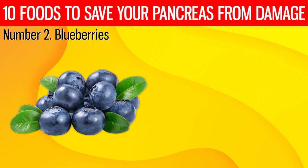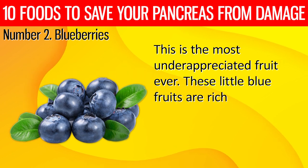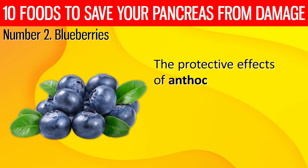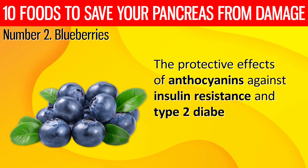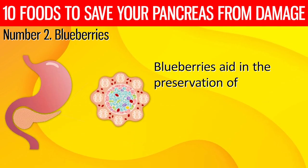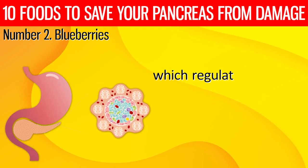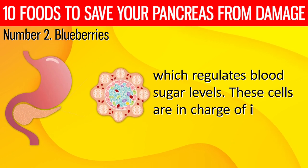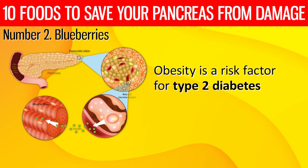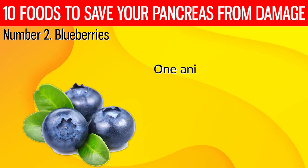2. Blueberries. This is the most underappreciated fruit ever. These little blue fruits are rich in phytochemicals known as anthocyanins. The protective effects of anthocyanins against insulin resistance and type 2 diabetes are well established. Blueberries aid in the preservation of pancreatic cells, which produce the hormone insulin that regulates blood sugar levels. Obesity is a risk factor for type 2 diabetes because it increases beta cell destruction and insulin resistance.